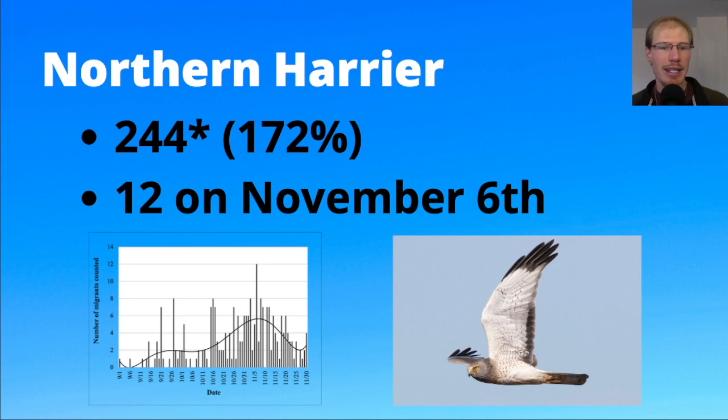We ended up with a record season for northern harriers with 244, and a high count of 12 on November 6th. Looking at the graph, they're slow towards the beginning of the season, but once we got halfway through, the numbers picked up, especially into early November. This year it seemed like we were getting really good numbers of harriers, a little later than we would normally expect the peak.